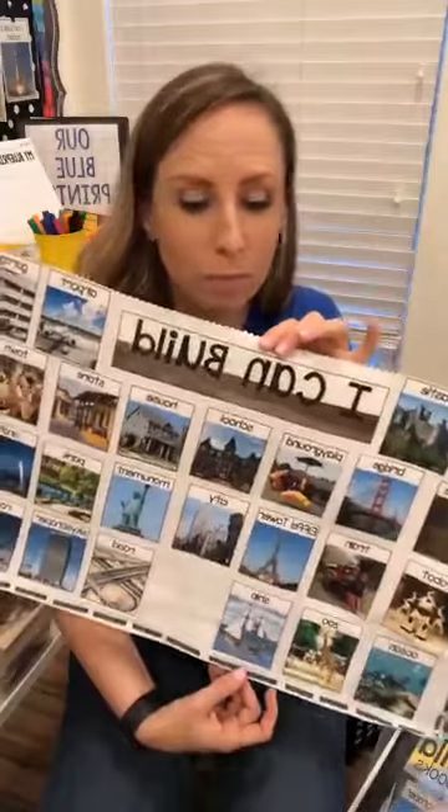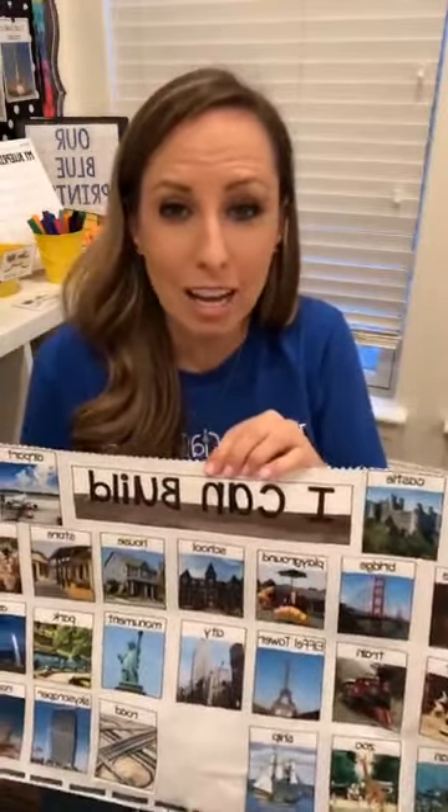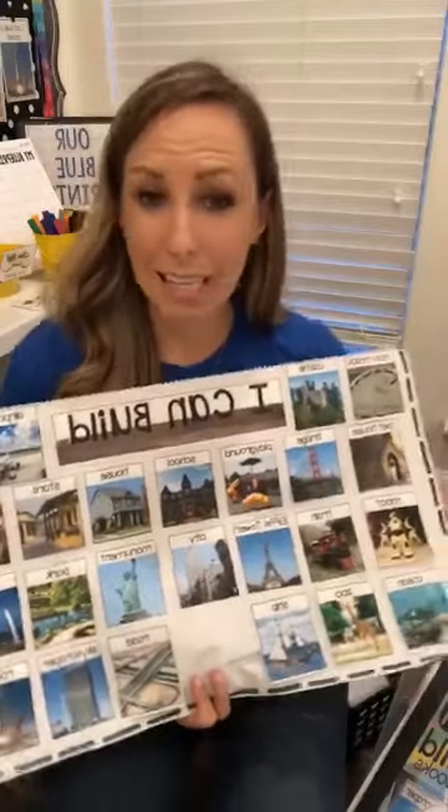We also make themed charts for different topics throughout the year. Here's one we made last year for Valentine's — all the different things they can build — and I'll put out different props like red buttons or fake roses. All of these images are in my STEM I Can Build pack. When they're building the same thing over and over there's not a lot of critical thinking, so putting out themed I Can Build props and different props for different themes makes them problem solve and get their thinking going more.